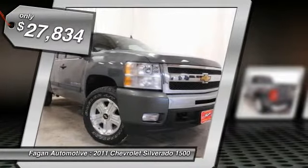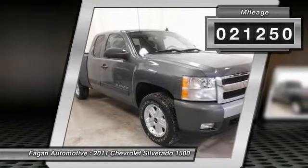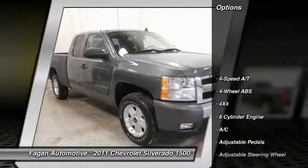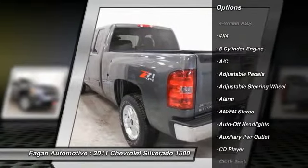Head airbag, hitch, trailering package, heavy duty, satellite radio, heated mirrors, 4x4, skid plate package. Engine: Vortec 5.3L variable valve timing — see more.